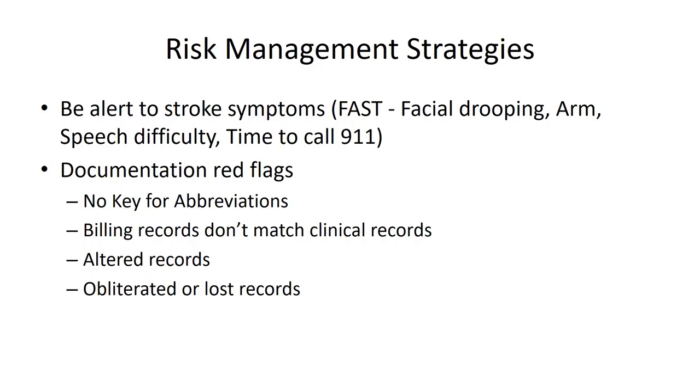On the other hand, if you adjust a patient and they begin to experience these symptoms after your adjustment, that doesn't necessarily mean your adjustment caused the stroke. It may just be sheer coincidence — the patient may have been going to have a stroke whether they received that adjustment or not. But whatever the situation, if a patient is experiencing these symptoms, don't panic.